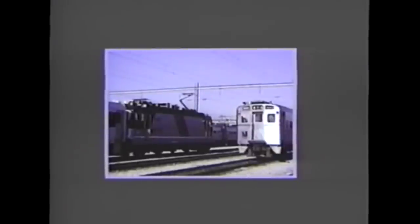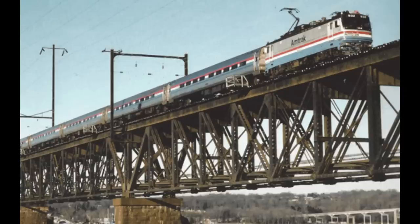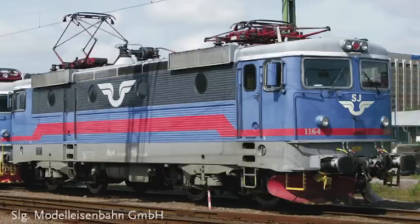So, New Jersey Transit turned to ASEA Brown Boveri, or ABB for short, for a new type of locomotive that would be an improved version of the AEM-7. The ALP-44 was based off of two engines: the AEM-7 as a reference model, and the power system being based off of the Swedish RC-7, which was a newer model of the RC-4, which is what the AEM-7 is based upon.